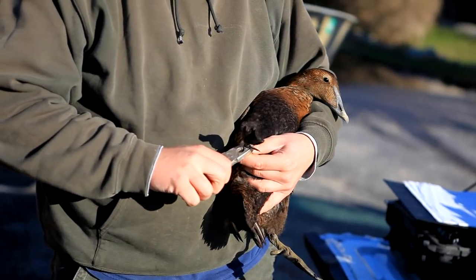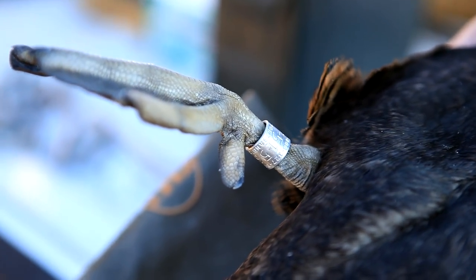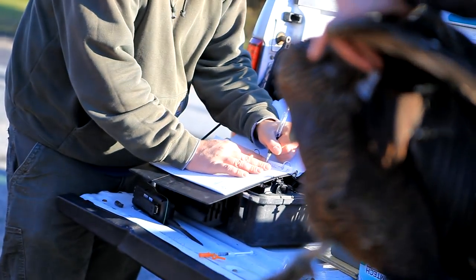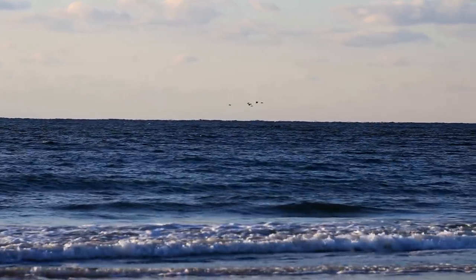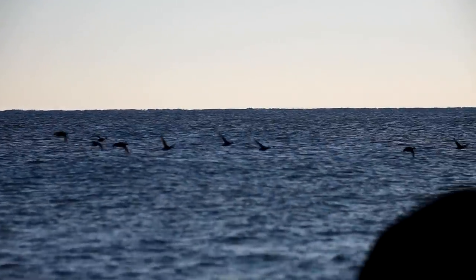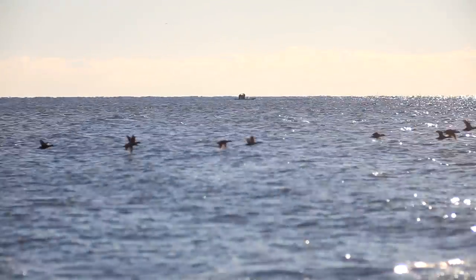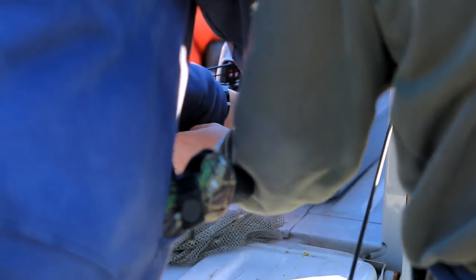The eiders have big legs — over a size 7. You don't want to go any bigger or the band gets stuck on the foot. For the eiders, we only put transmitters in the adult females. The females are the ones that have all the power — they pick the nest site, and when they establish pair bonds in the winter, the male will follow that female back to her nest site. So keeping track of the females is critical for population biologists.